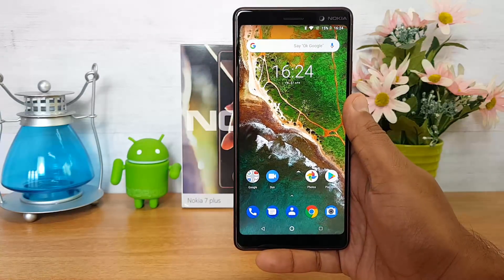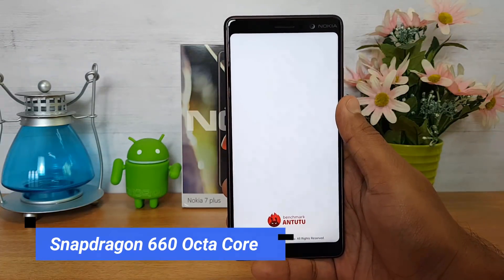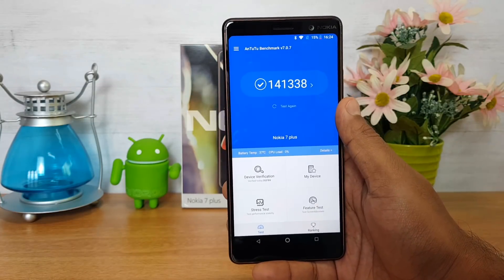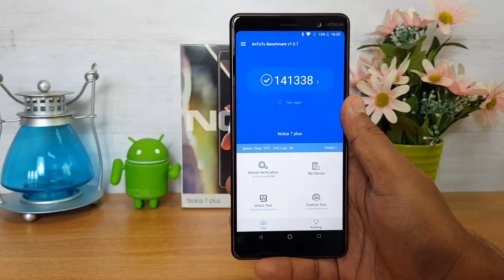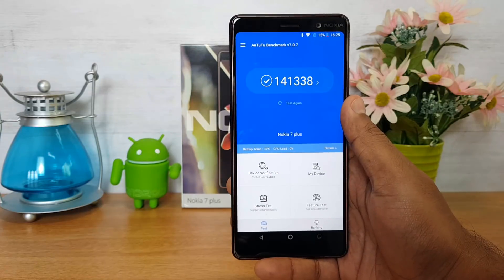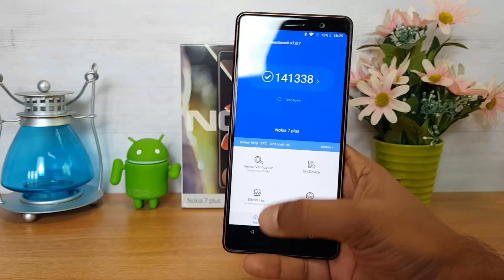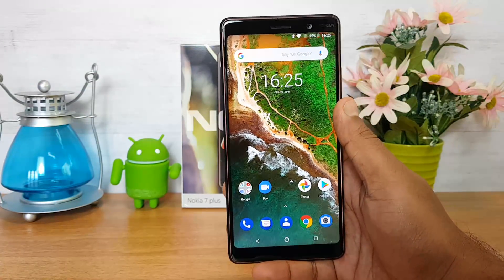Talking about the processor — this device is powered by the Snapdragon 660 octa-core chipset with 4GB RAM. The Snapdragon 660 is a really powerful mid-range chipset; benchmark scores are really high and it's a great performing chipset. The gaming experience is also really smooth — we've done a detailed gaming test video you can check out. Overall, we are very satisfied with the performance.